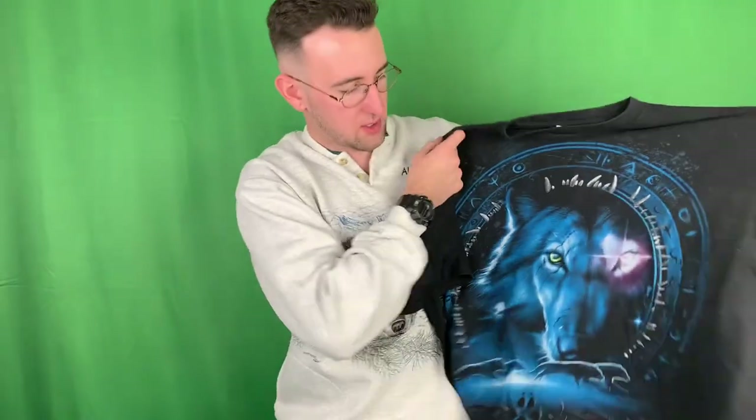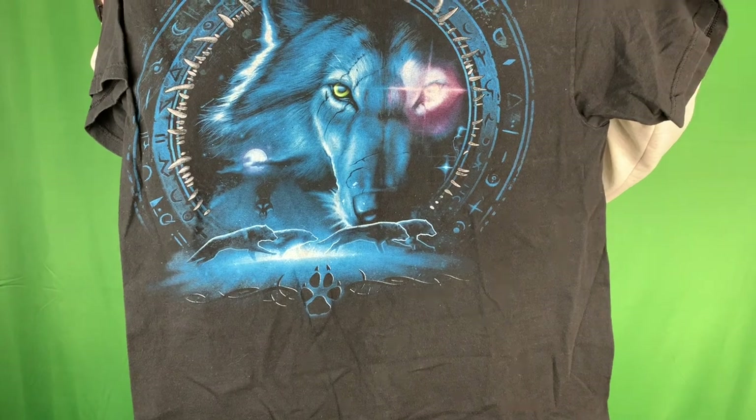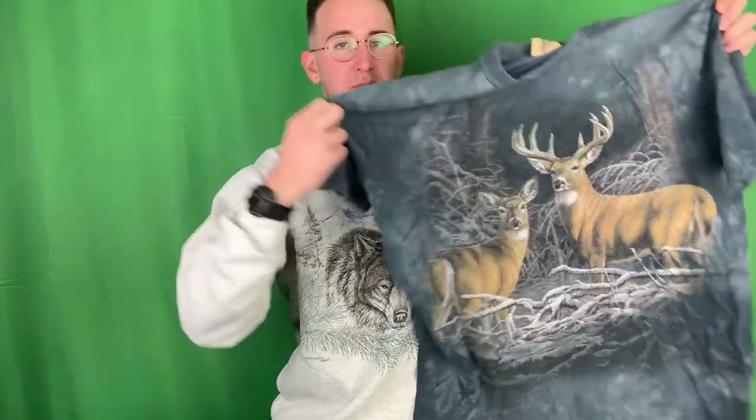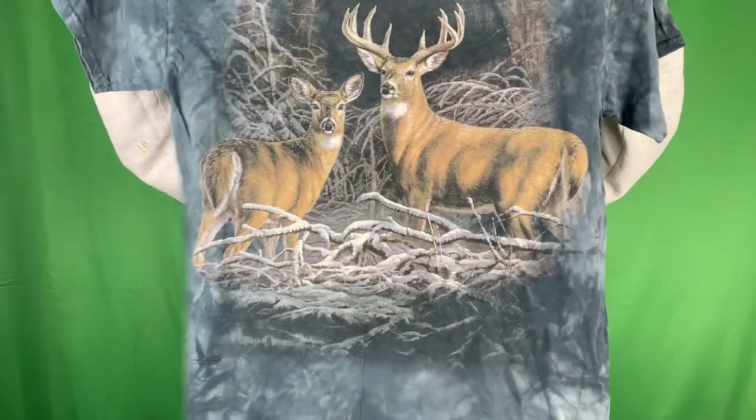Got this wolf shirt - it's got some Native American wolf on it with some abstract pattern stuff. Everybody loves the mountain - all the nature tees come from The Mountain brand. Got some deer in the front, nice marble or tie-dye design, something from the 90s.